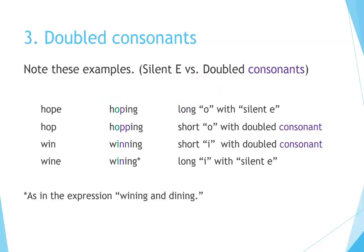Note these examples comparing silent E versus doubled consonants: Hope → Hoping (long O with silent E), Hop → Hopping (short O with doubled consonant), Win → Winning (short I with doubled consonant), Whine → Whining (long I with silent E), as in the expression 'whining and dining.'